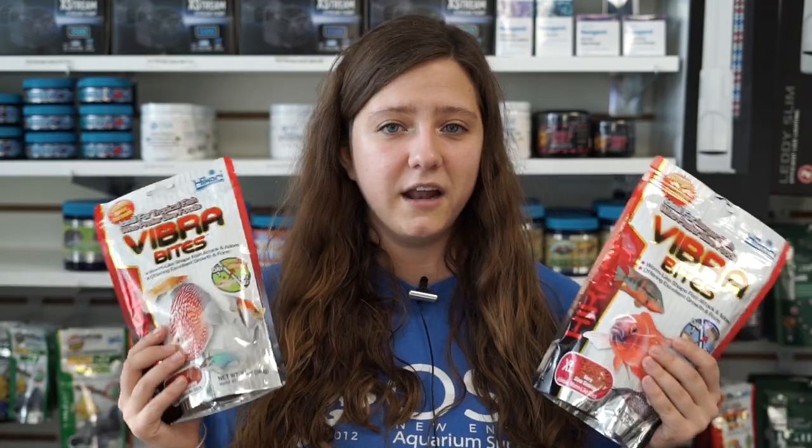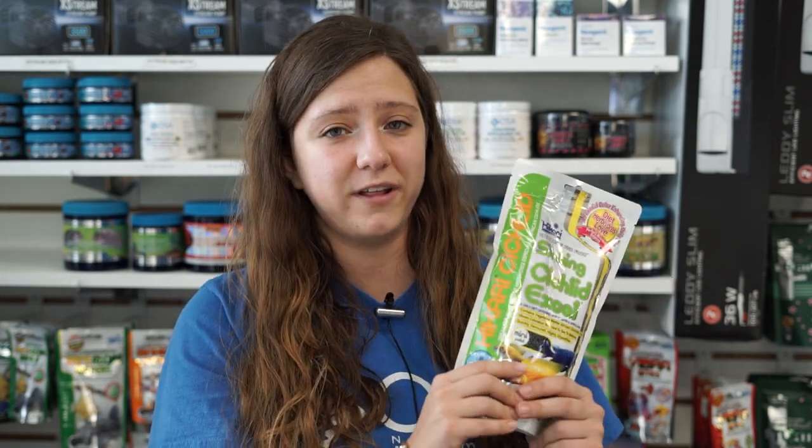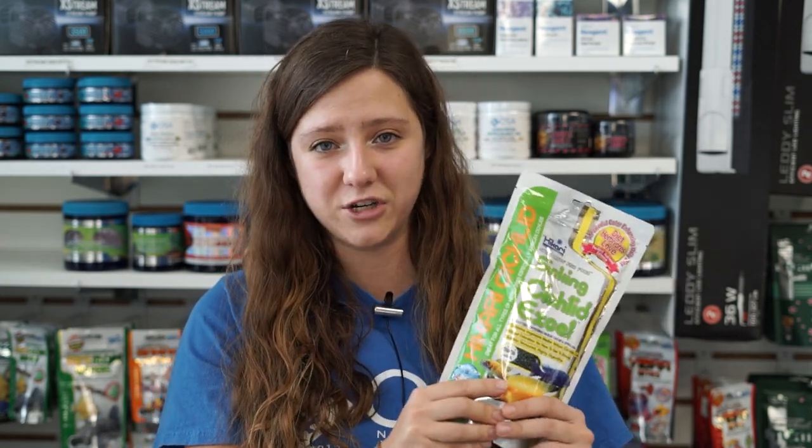Moving on to food that we have back in stock — we've got our most popular, which is our Vibra Bites, back in stock. We have both the normal size, the extra large, and the baby size in a variety of different bags. Cichlid XL is also back — this one is a big hit, and we definitely have a few bags of this back on our shelves.